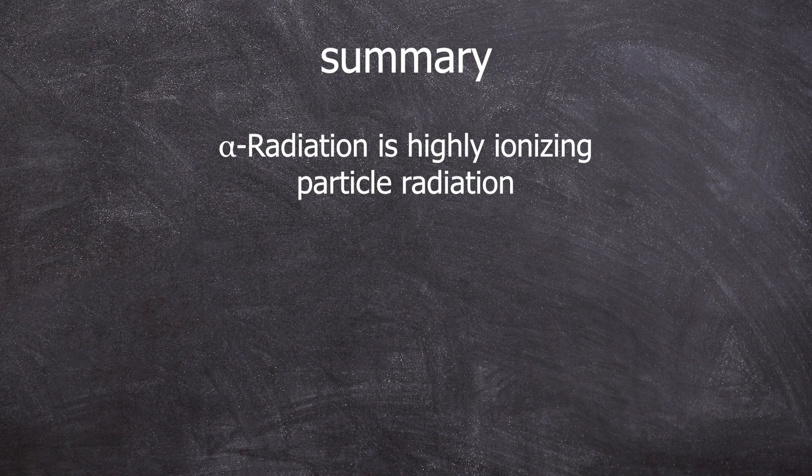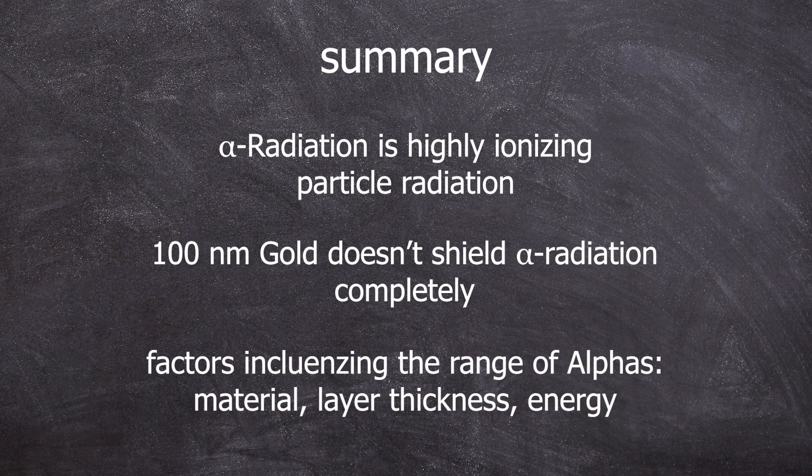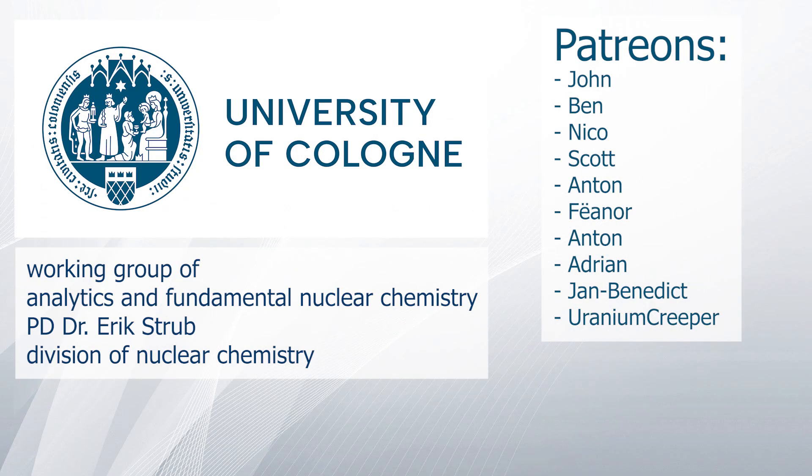In summary, alpha radiation is highly ionizing with a short range. A 100 nm thick layer of gold leaf cannot shield plutonium-239 alphas, but a sheet of paper can — at least so that our measuring device can no longer distinguish them from the background. The range can be simulated in SRIM, and it can be seen that the material, its thickness, and the energy of the alphas are factors influencing the range. A special thanks goes to the Working Group of Analytics and Fundamental Nuclear Chemistry from Dr. Erik Strupp, the Division of Nuclear Chemistry at the University of Cologne, and to my Patreons.